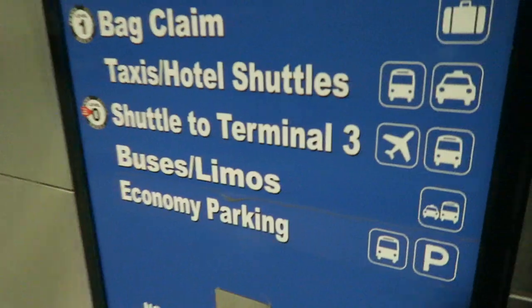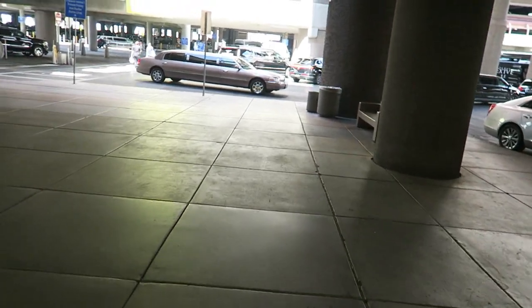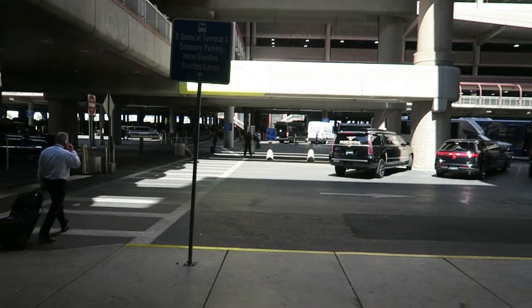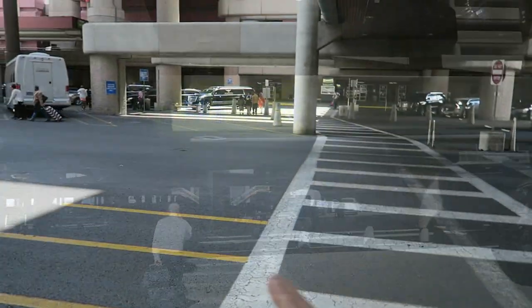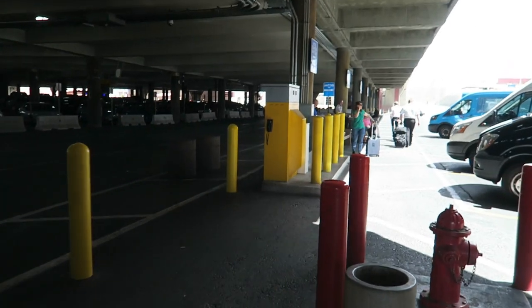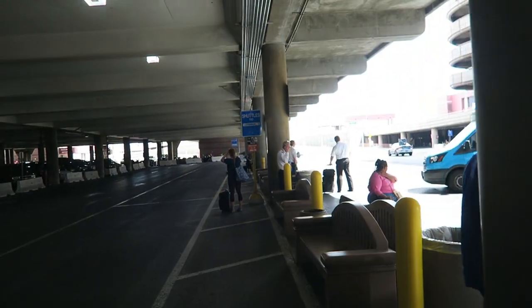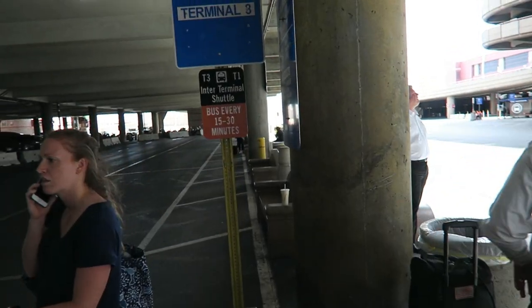We just got off at level zero. So now we're gonna take the shuttle to get us over to Terminal 3. Let's come right out here and just follow this big yellow sign — you can't really miss it. Just follow this crosswalk right out of here, walk past all these limo drivers and people waiting to pick up their clients. The sign will tell you parking and shuttles to Terminal 3 this way. You just hang out right here and here is your shuttle. It says every 15 to 30 minutes is how long the wait typically is.